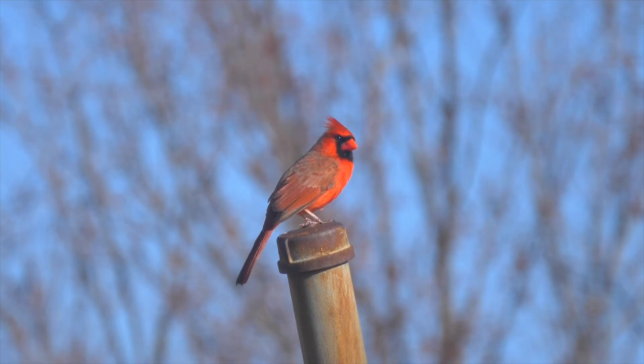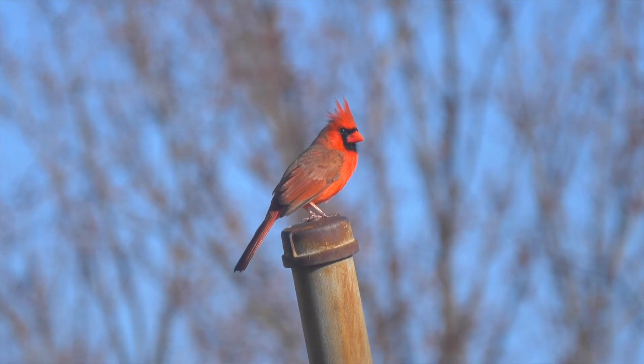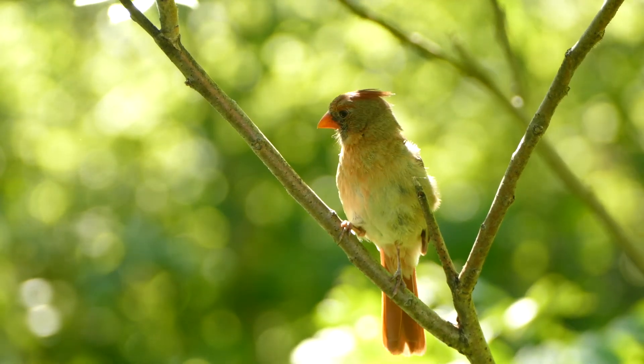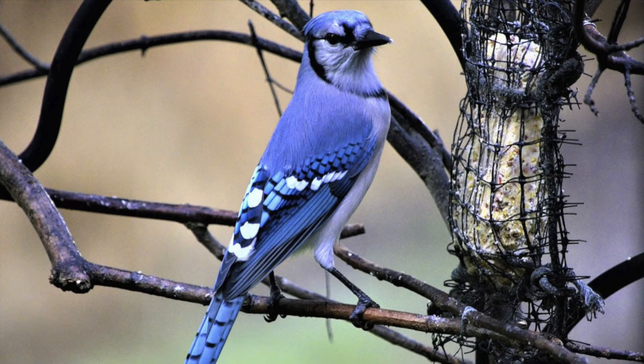While male and female Northern Cardinals share so many similarities, the differences in appearance and behavior make them easy to distinguish once you know what to look for. For some species, like Blue Jays for example, the male and female look almost identical to one another, making it near impossible to tell them apart.